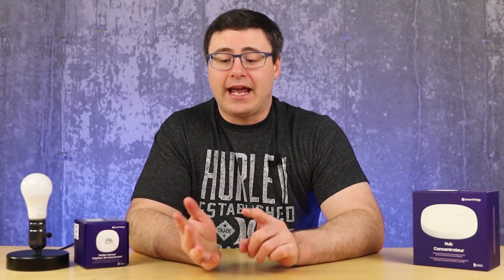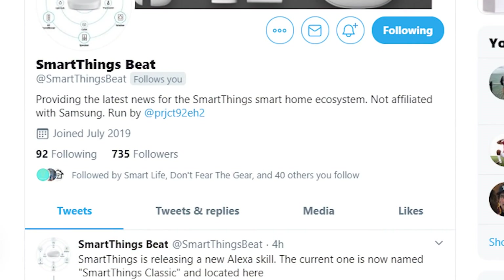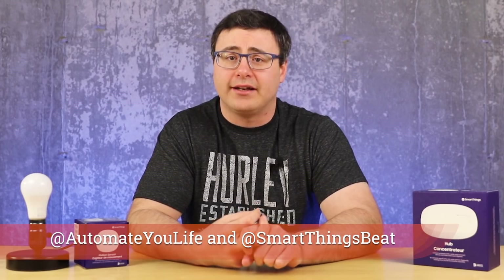I'm about to get into a massive list of different companies and integrations, and a lot of this comes from SmartThingsBeat who does a great job on Twitter. If you're going to follow any accounts on Twitter, come follow Automate Your Life, but also follow SmartThingsBeat — he breaks a lot of this news and I love pulling his feed up and breaking it down for you.